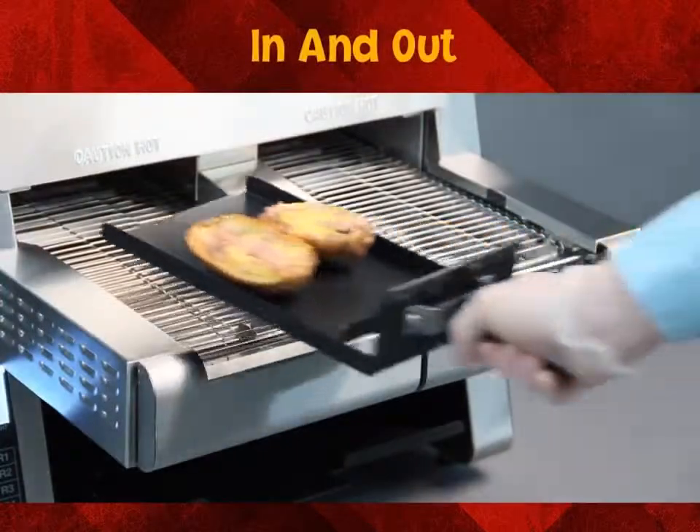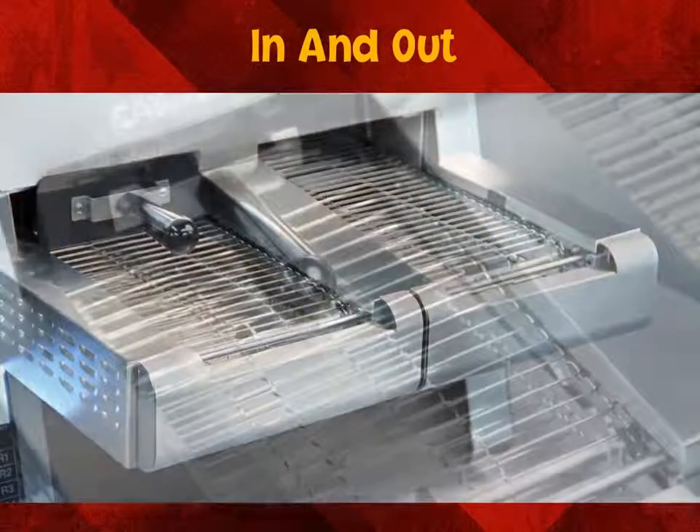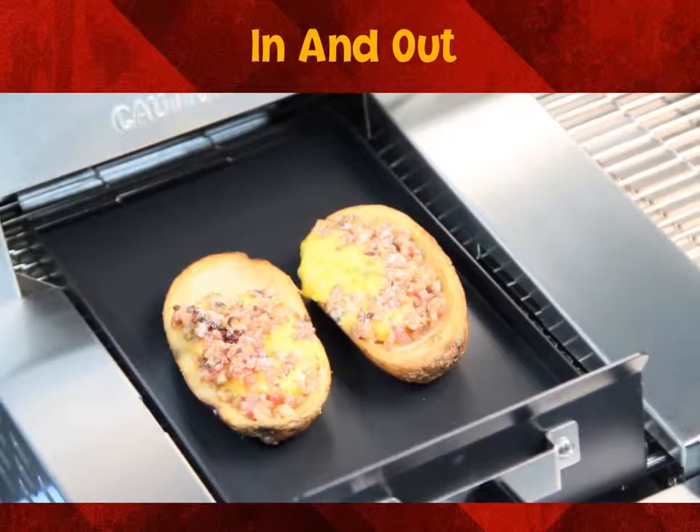In and out mode consists of the product being drawn into the chamber, pausing for a programmed amount of time, then backing out. It's perfect for melting cheese on top of appetizers and mini pizzas.